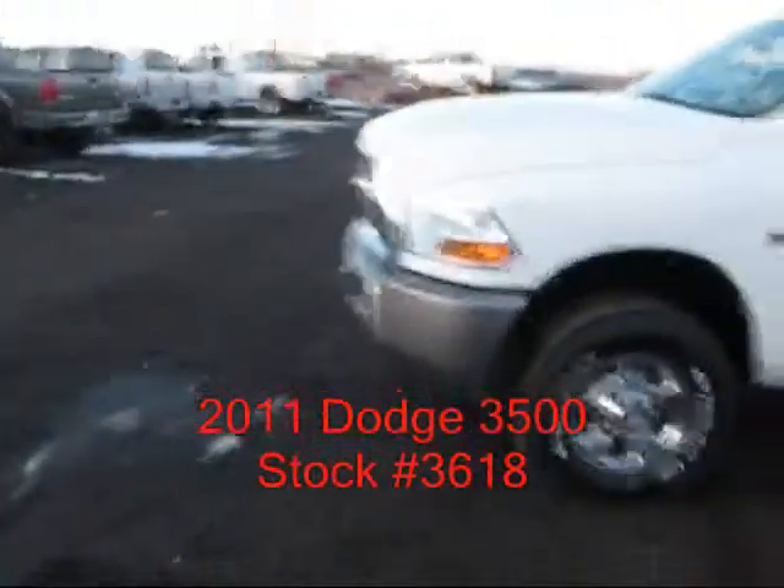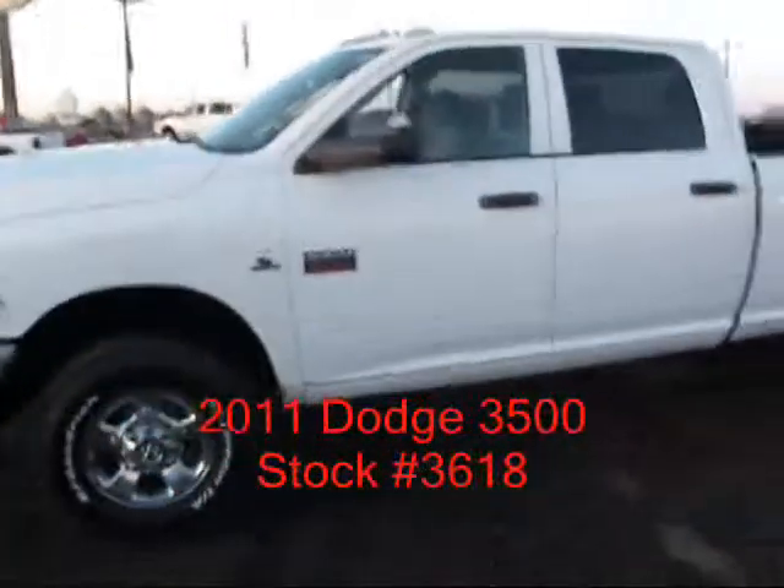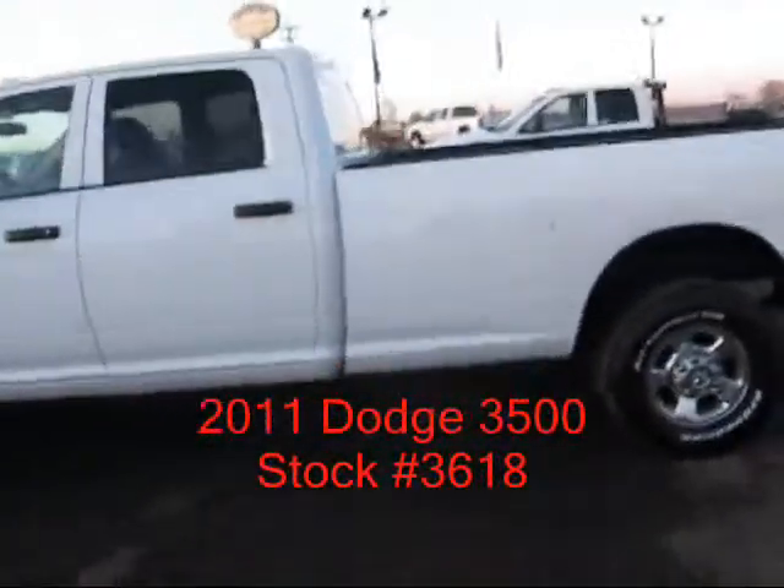Hi, I'm Mike with Country Truck in Fort Lupton, Colorado. Got a real nice Dodge to show you. It's a 2011 single-wheel, one-ton, crew cab long bed.